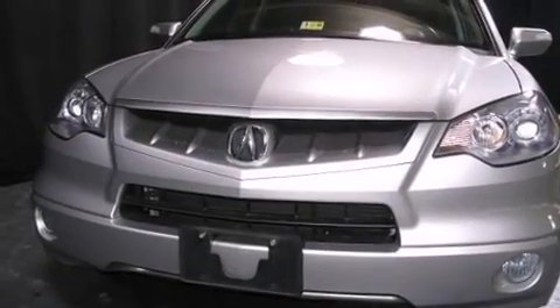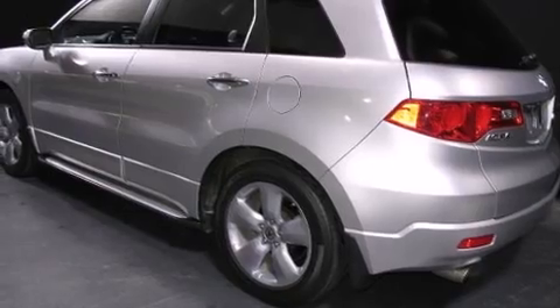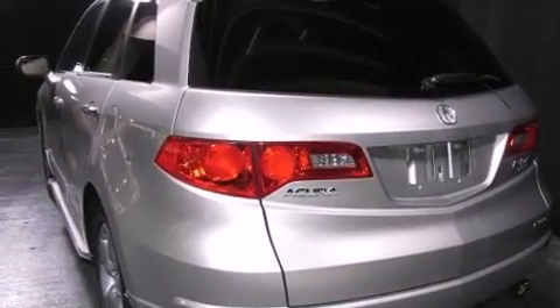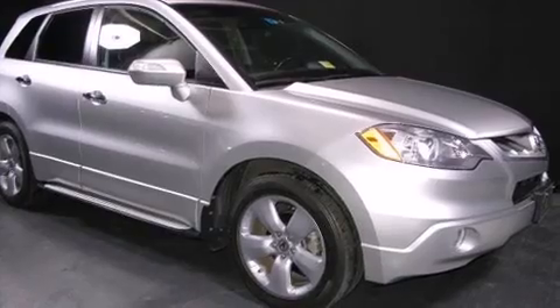You can expect a lot from the 2008 Acura RDX. It features all-wheel drive versatility, an automatic transmission, and a 2.3-liter four-cylinder engine. A turbocharger is also included as an economical means of increasing performance.